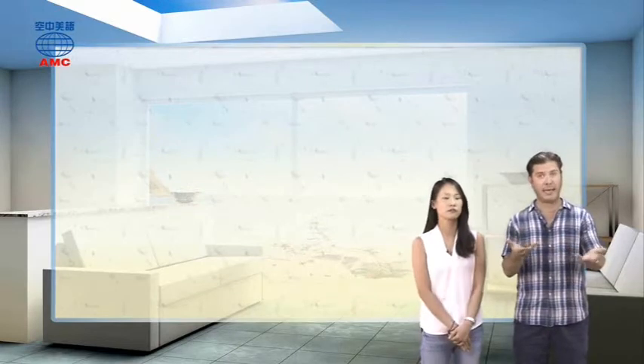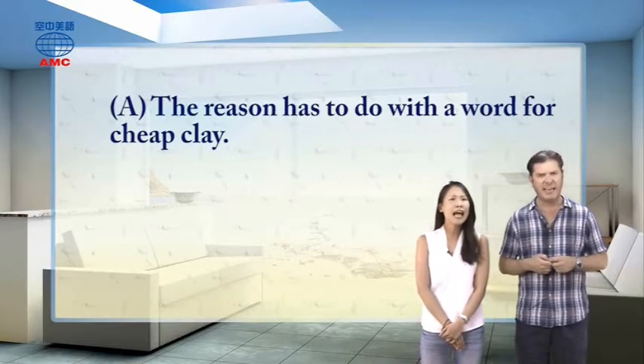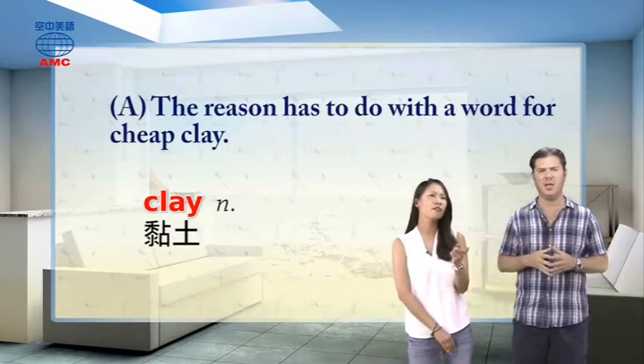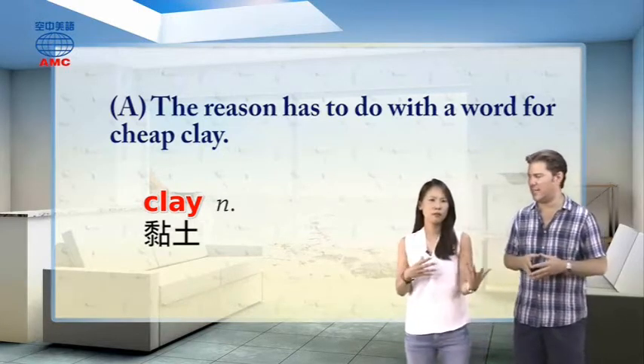The choices for why a piggy bank looks like a pig: Choice A — the reason has to do with a word for cheap clay. Clay? Very interesting. Quick question: what can you make out of clay? Pots, vases, ashtrays, plates, things like that. Also bricks. You can make lots of things out of clay.